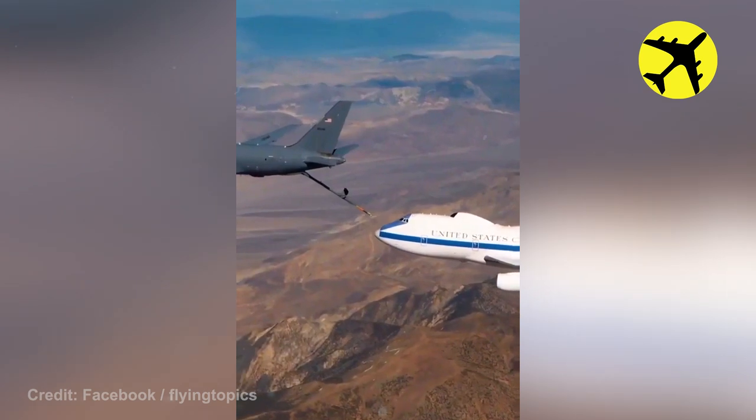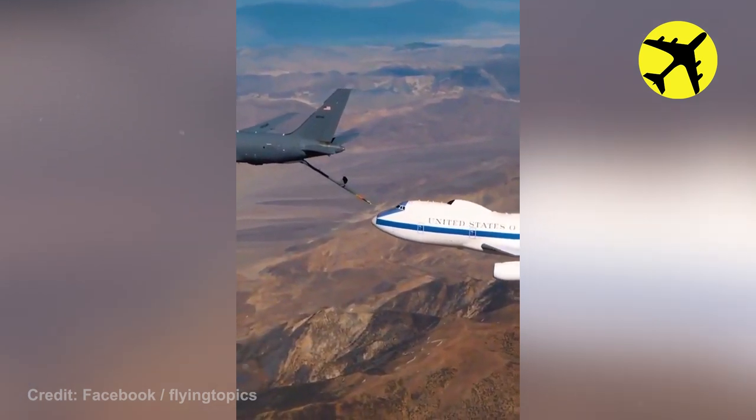This KC-46 Pegasus testing for mid-air refuelling.